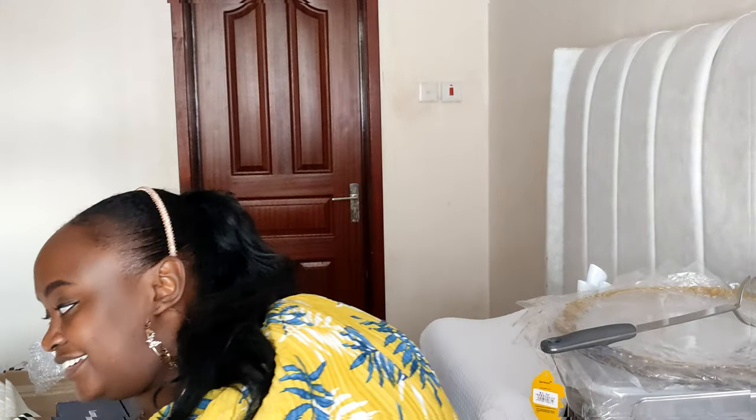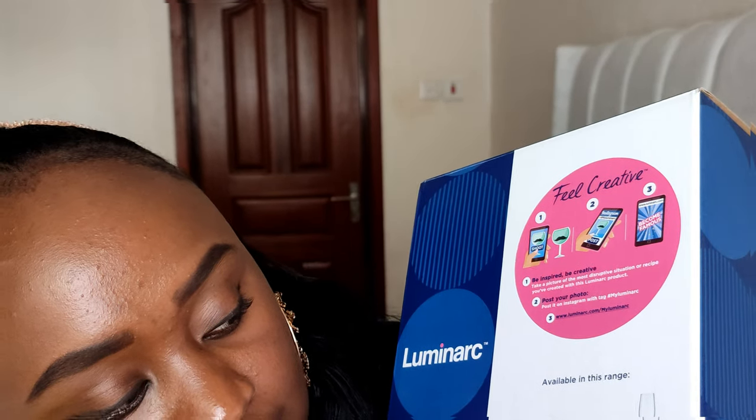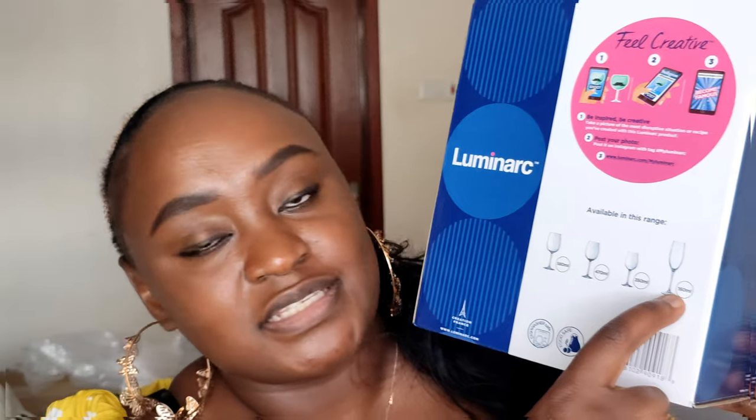My wine glasses are back and I don't want anyone to mess with them. They're from Luminarc and they come in different variants: 580 ml, 570 ml, 470 ml, and 160 ml. The 470 ml is what I got because 570 was not available, but I'll definitely go for 580 next time. The 160 ml I think is for champagne flutes. They're quite affordable.